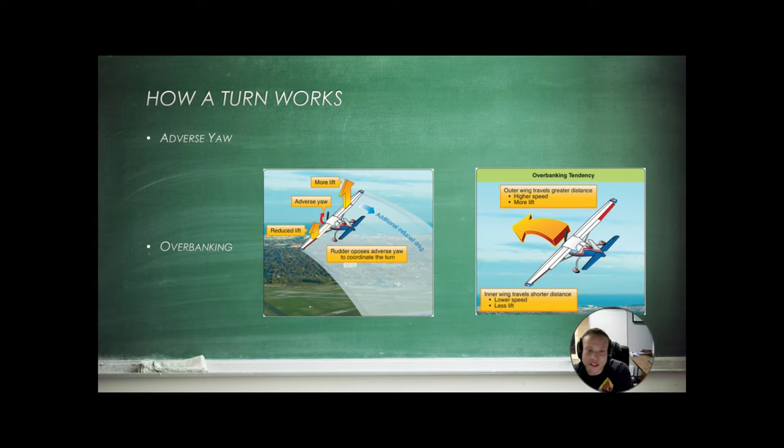Adverse yaw: one wing is generating more lift, which creates more drag on that wing, causing adverse yaw in the opposite direction of our turn. There's also the overbanking tendency of the aircraft. As the radius of the turn becomes smaller, a significant difference develops between the speed of one wing and the other, causing the aircraft to overbank. We may have to reduce control inputs or even put in opposite controls to keep the aircraft from overbanking — this is more likely in steep turns of 45 degrees or more.